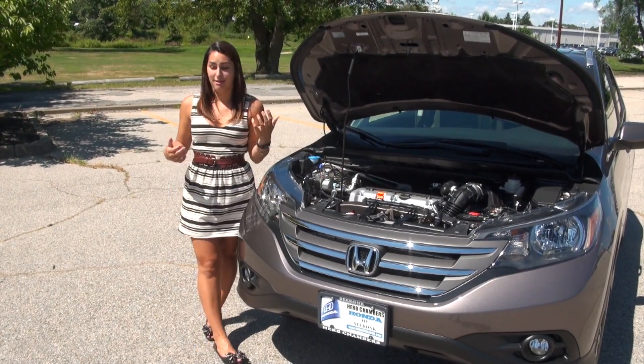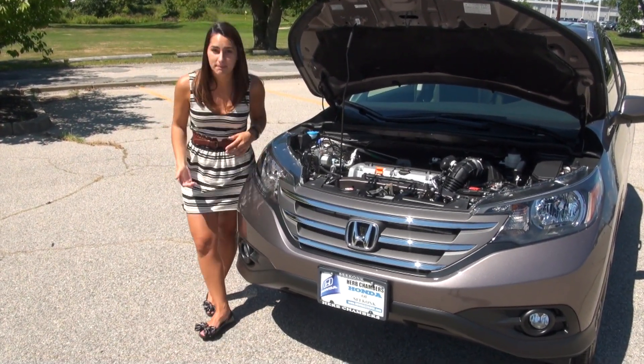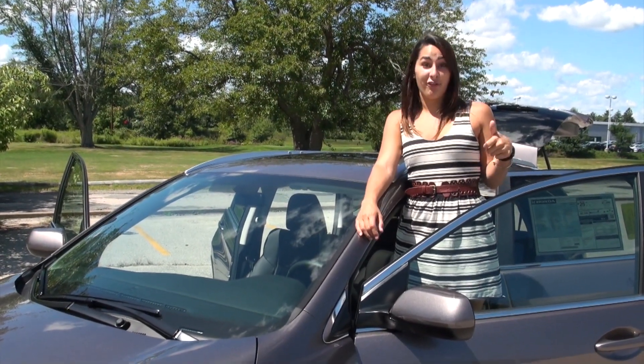It has a hill start assist. I actually live on a hill so it gives me a really good boost up that hill. The 2014 CR-V also gets great gas mileage: 22 city, 30 highway, and a combined 25 miles per gallon. With the Econ button, you can boost it even further.